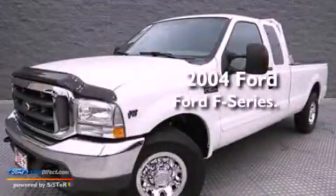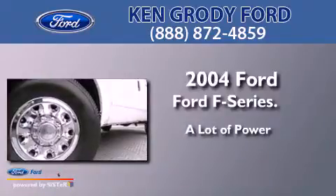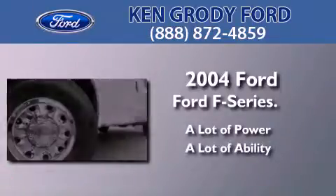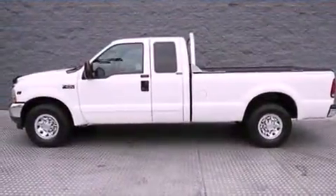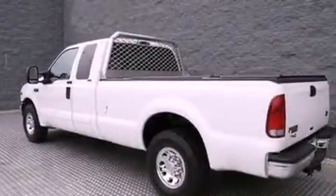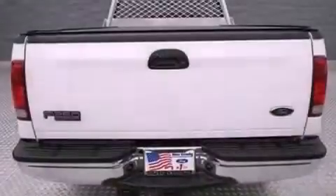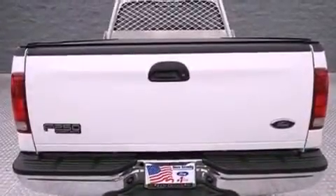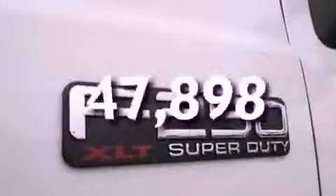This is a 2004 Ford F-Series. Features include 12-volt power outlets, an anti-lock braking system, a passenger side airbag, door reinforcement beams, and this vehicle has less than 48,000 miles.